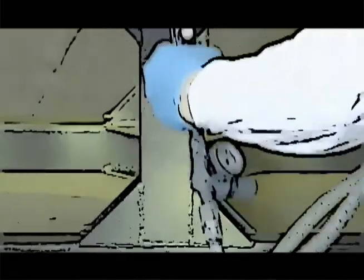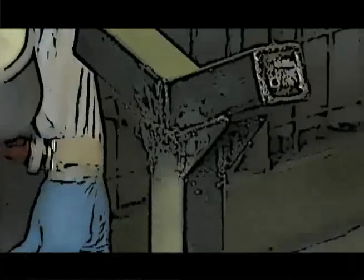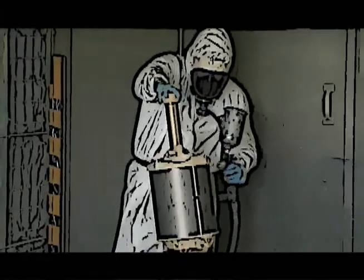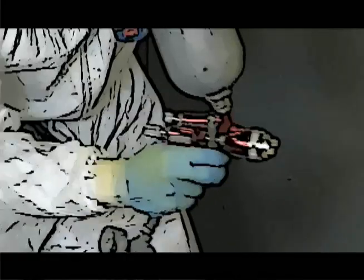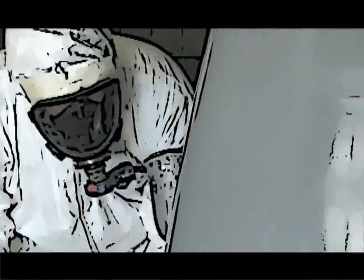I just love taking apart, sand it down, do all the prep work, and the final product just changes from something that looks horrible to something you can be really proud of. I just love doing so.